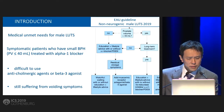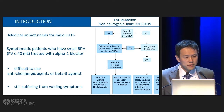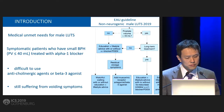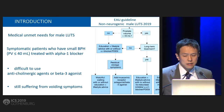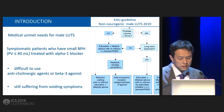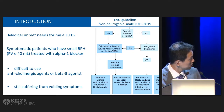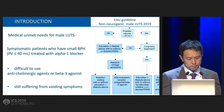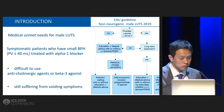The medical unmet needs for treatment in LUTS is for symptomatic patients who have small or benign prostatic hyperplasia, defined as a prostatic volume less than 40, treated with alpha-1 blocker. The EAU guideline may recommend muscarinic receptor antagonist or beta-3 agonist for residual storage symptoms, but sometimes it's difficult to use due to side effects, or if such a patient is suffering from voiding symptoms, we don't have any good choice.